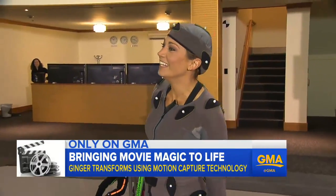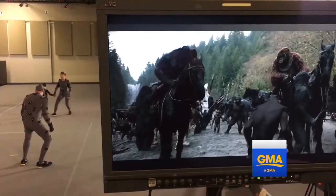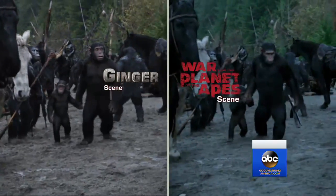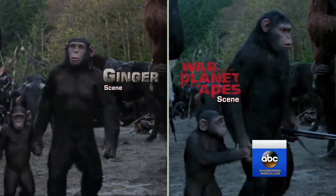Apes are strong. With a little help from Alan's son Gus, we were ready for our close-up. So let's see how we measure up to the real deal. Well, I'm no Caesar, but not too bad for a first-timer.